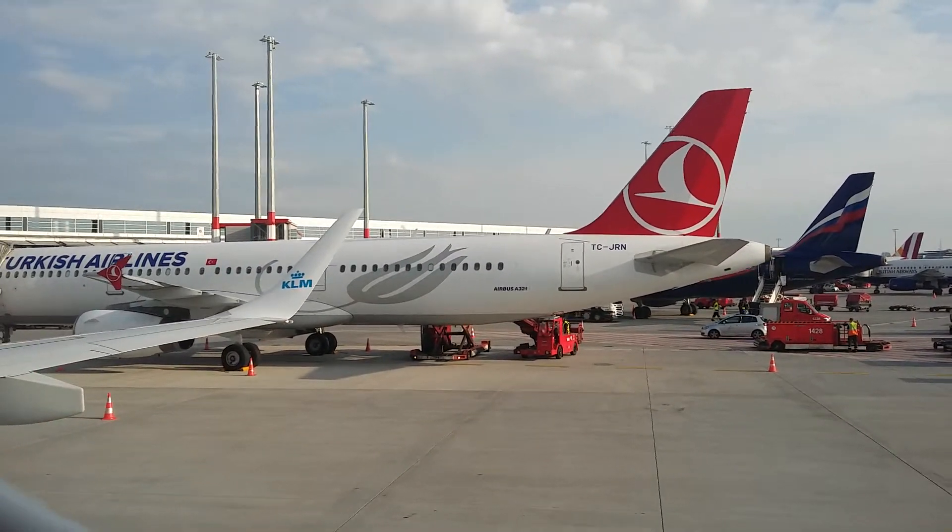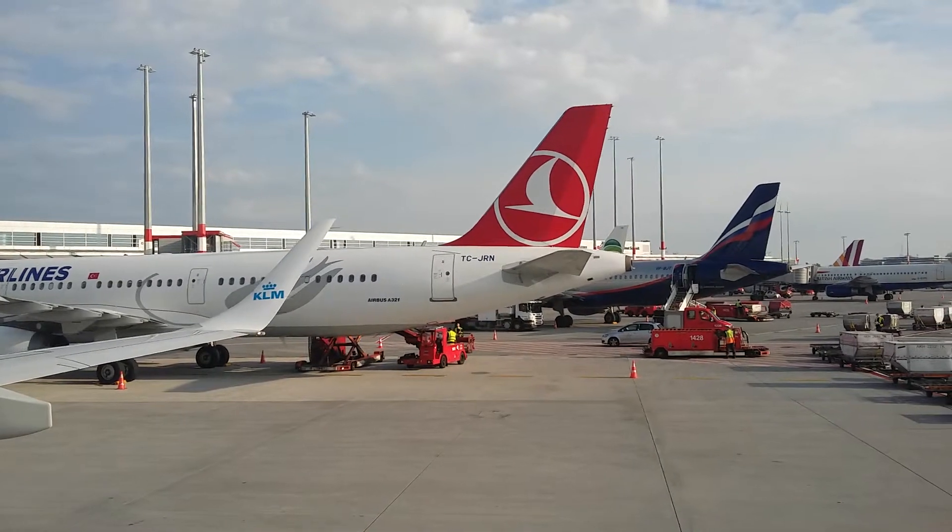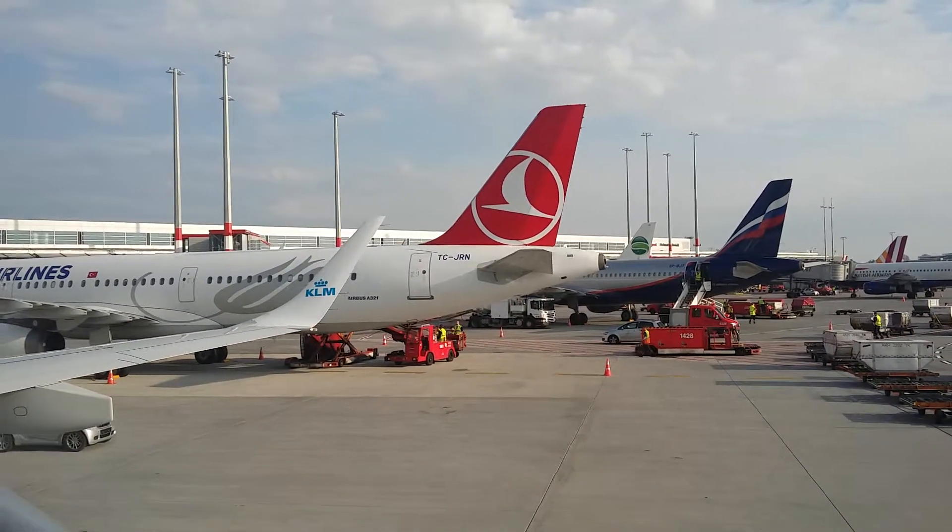Welcome to the upper flight, with good destination Amsterdam. We extend a special welcome to our Flying Blue, Sky Timeline Plus, and our frequent members. Flying time today will be approximately 45 minutes.